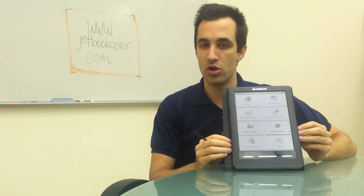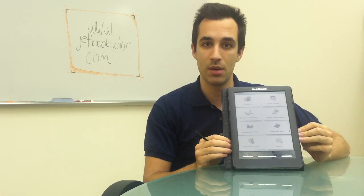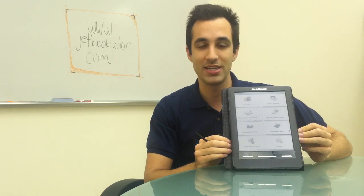The JetBook Color is currently available online. You can go to www.jetbookcolor.com.